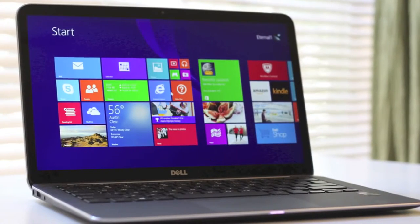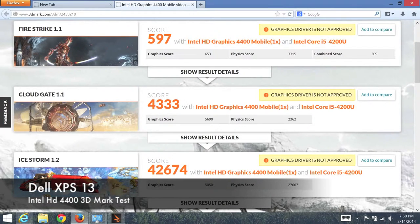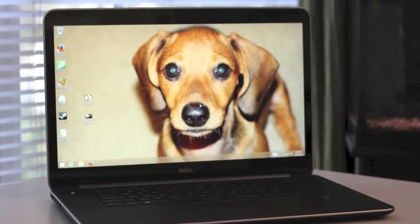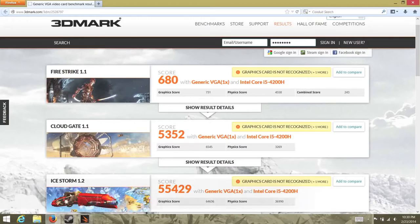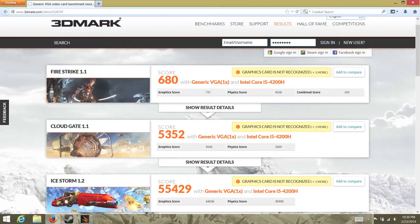Next, let's test the Intel HD 4400 on the Dell XPS 13 using 3DMark. The Firestrike 1.1 score was 597, Cloud Gate 1.1 scored 4,333, and Ice Storm 1.2 came in at 42,674. For the Dell XPS 15 with Intel HD 4600 — a highly capable graphics card that matches some dedicated GPUs like the Nvidia GT 630M — Firestrike 1.1 scored 680, Cloud Gate 1.1 came in at 5,352, and Ice Storm 1.2 scored 55,429.